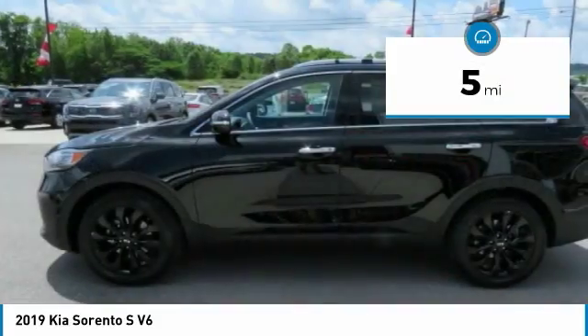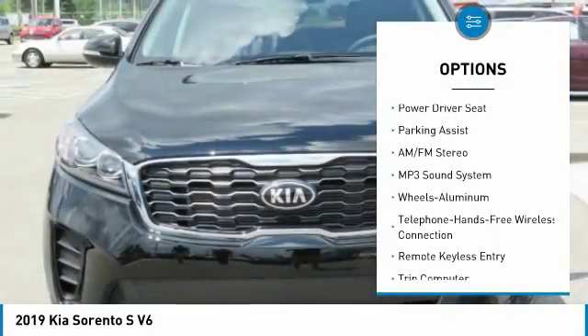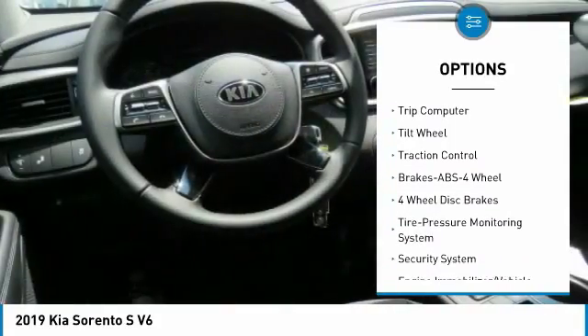This vehicle has less than 100 miles. Here are some of this vehicle's great options: traction control, anti-lock braking system, Bluetooth wireless data link for hands-free phone, air conditioning, power steering, aluminum wheels.